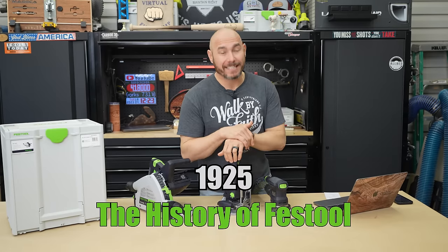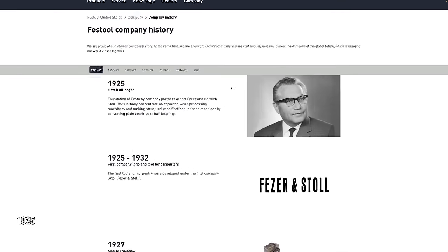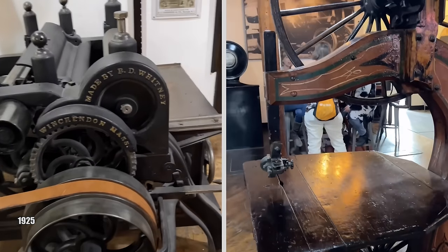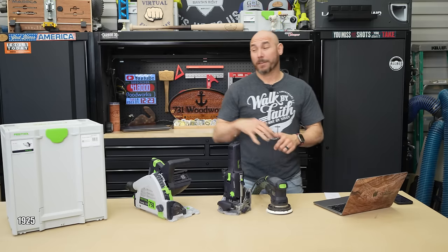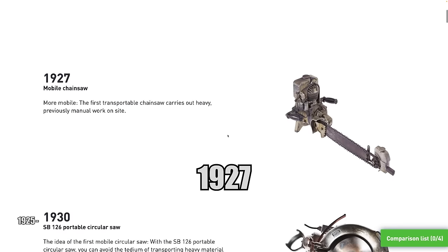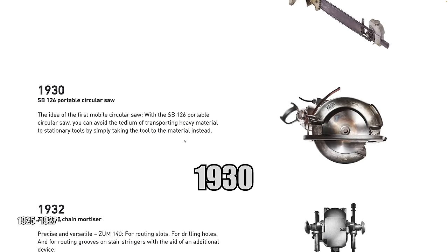Festool actually started in 1925 — almost 100 years ago, 98 to be exact. It was started by two men, Albert Fezzel and Gottlieb Stoll. They started by repairing old wood processing equipment. In 1927, Festool came out with the very first portable chainsaw. And in 1930, they came up with the SB126 portable circular saw, which really changed the game.